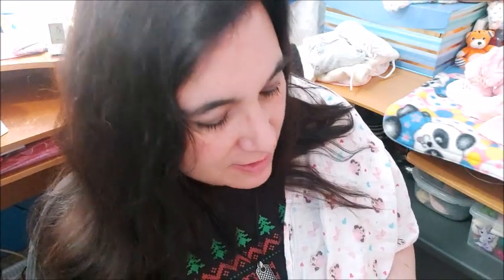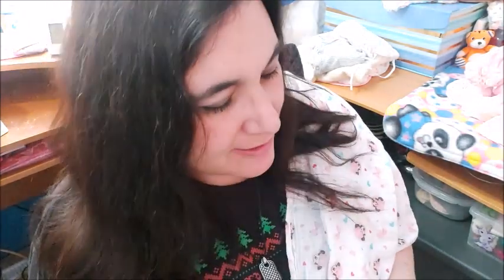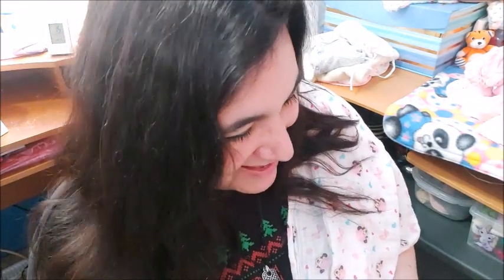Number five: how often do you interact with your dolls? Every day. Even if it's just a quick 'you're so cute' — every day.